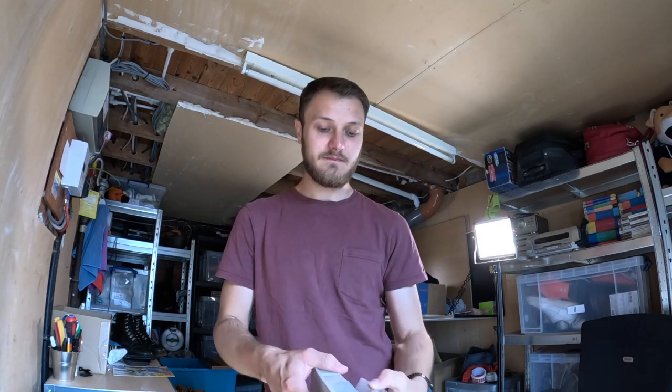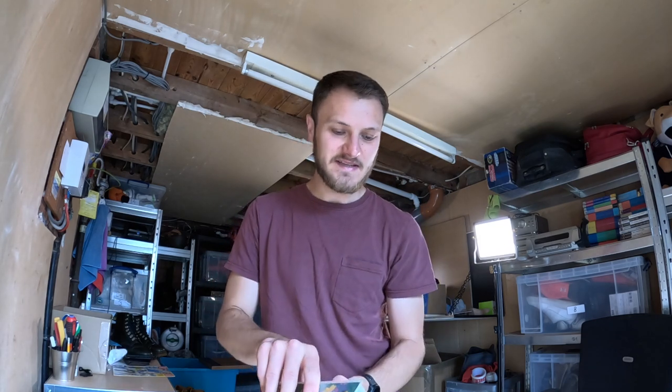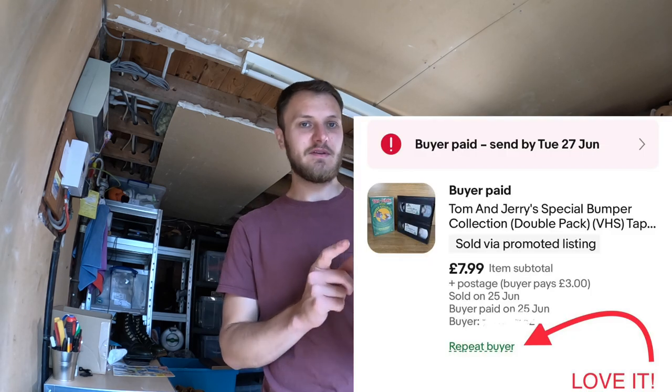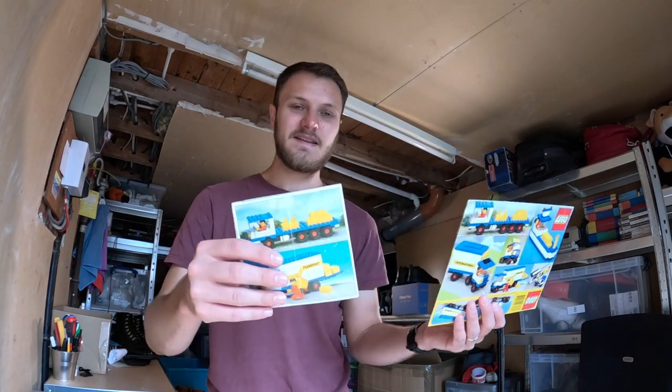Next up we have a Tom and Jerry bumper special edition VHS tape — a double box set. Believe it or not, people still want VHS tapes. They do take a while to sell but eventually they go. I picked this up for free at a jumble trail with a load of other VHS tapes, so it owes me absolutely nothing. It's sold for £7.99 plus postage.